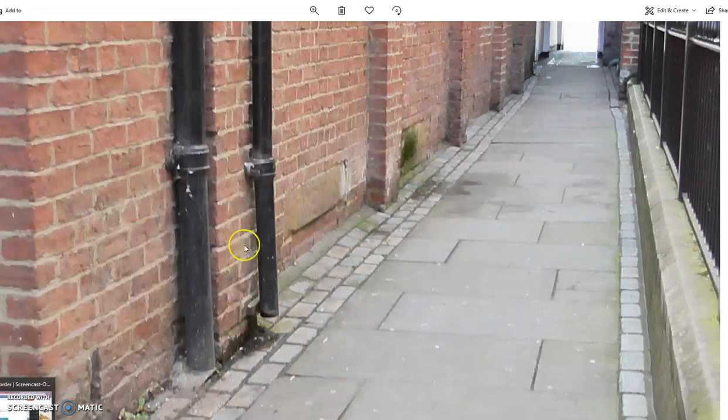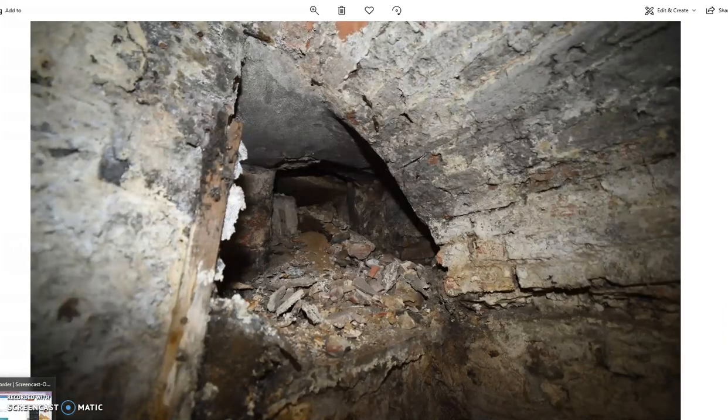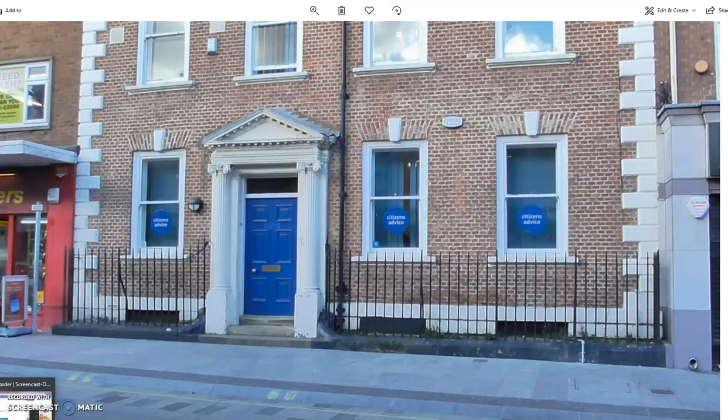These are the telltale signs to look out for: windows that have been bricked up at street level. You may have access to buildings in Stockton, Billingham, Middlesbrough or wherever that have archways that have been blocked up. If you've got access, take a picture and send it to me with the location so I can add it to the map. The iron railings and the tops of windows you can see here — there is definitely an underground level below there.